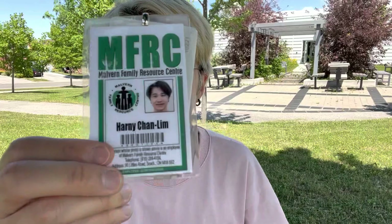Hello everybody! Happy Indigenous History Month! My name is Mr. Harney and today we are going to do some activities to celebrate Indigenous History Month.